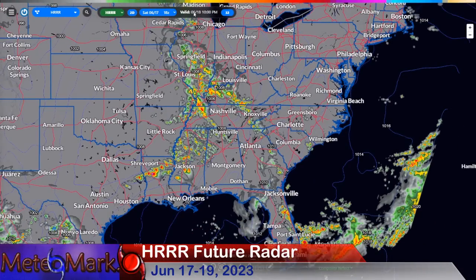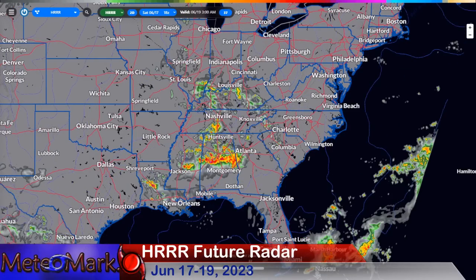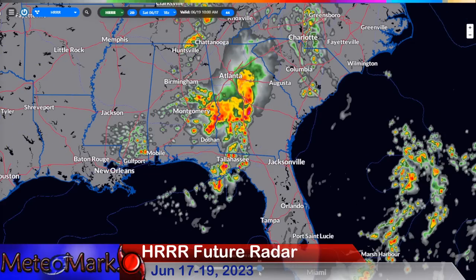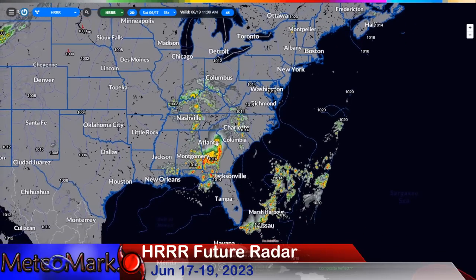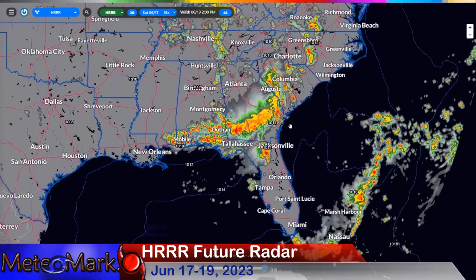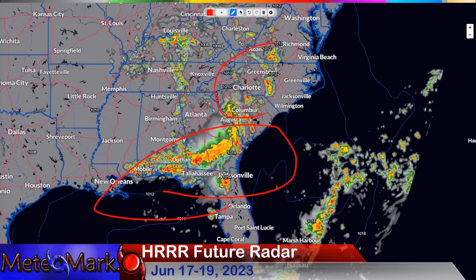Heavier downpours just off the east coast of Florida, and this thunderstorm complex tries to make it into Florida with very little success heading towards 10 PM Sunday. Another big system develops behind it — more severe weather developing — a nocturnal severe weather event across the southern states into Alabama, eventually heading into parts of Georgia, the Atlanta area, and Montgomery. Looking really nasty here towards 11 AM Monday morning, with generalized showers throughout the Tennessee Valley and the Appalachians.